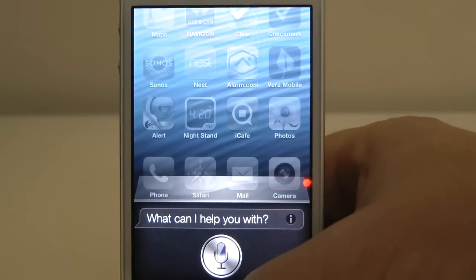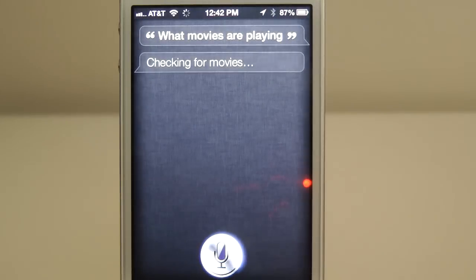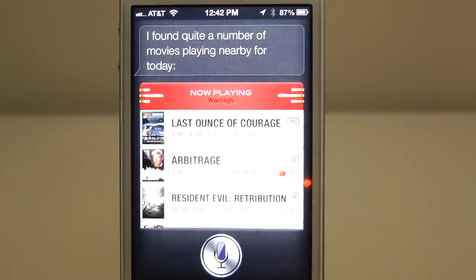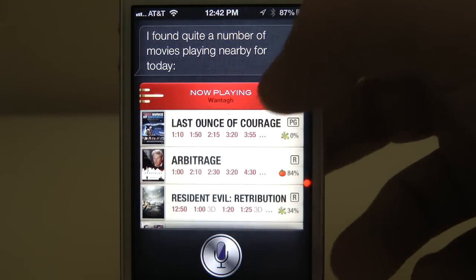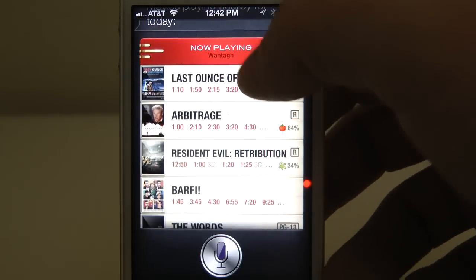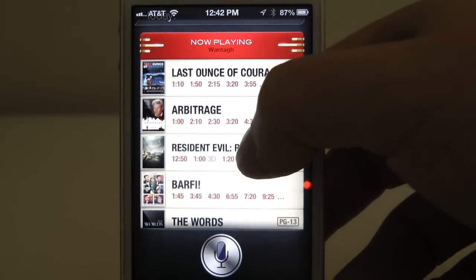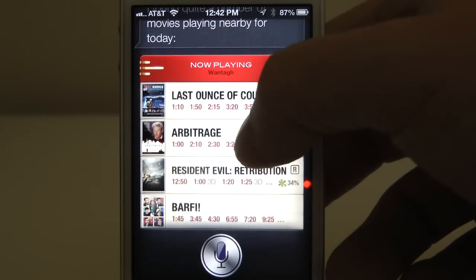What movies are playing? Checking for movies. I found quite a number of movies playing nearby for today. Now once again, it's a different type of card, but same type of card information that it displays, which is just a nicer way to provide you with information.